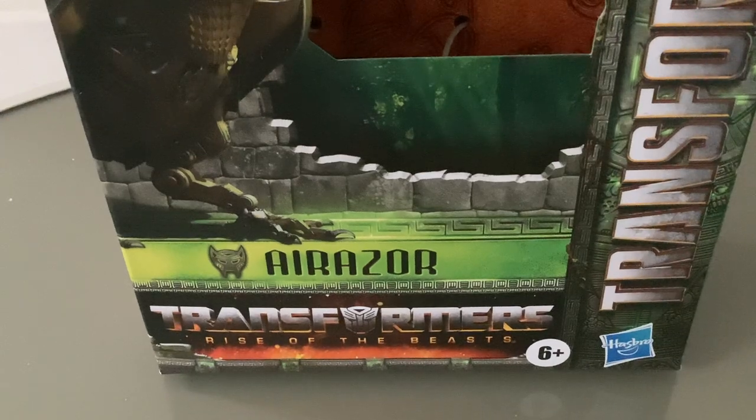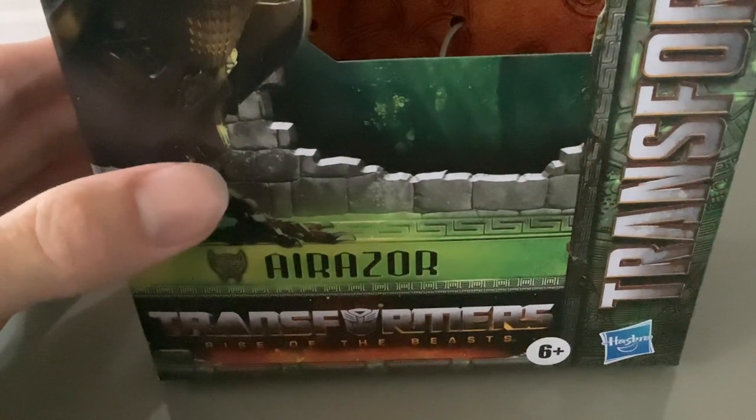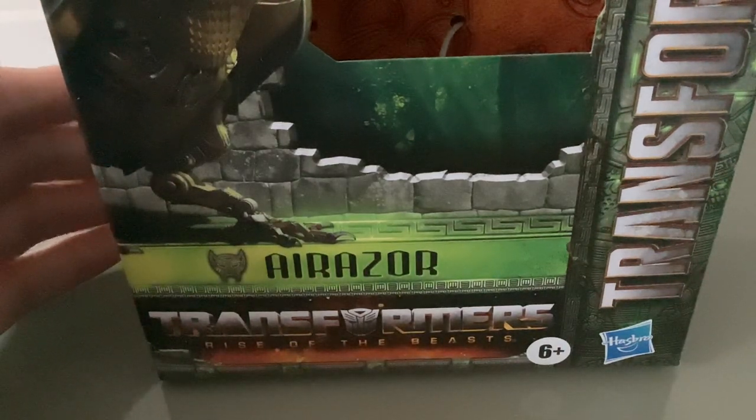Hello everyone, it's RetroAction, and this is Transformers Rise of the Beasts Deluxe Class Airazor, released by Hasbro in 2023. This is the latest Transformer I picked up in my RetroAction toy haul number 5, which I did yesterday. So this is the latest of the Transformers Rise of the Beasts figures I've gotten so far. This is a mainline figure, not a Studio Series.